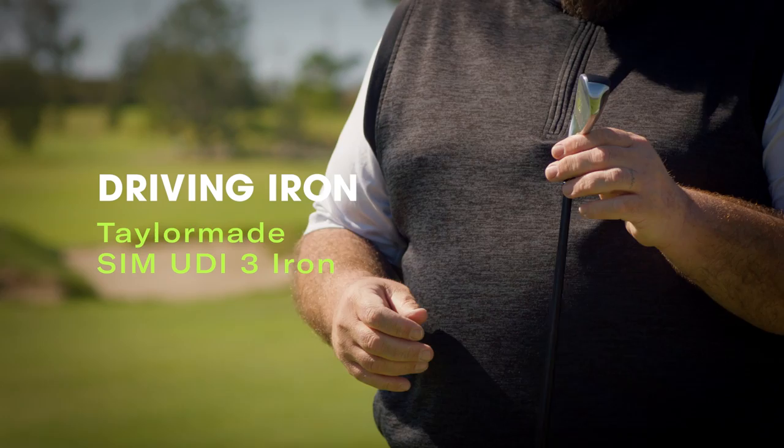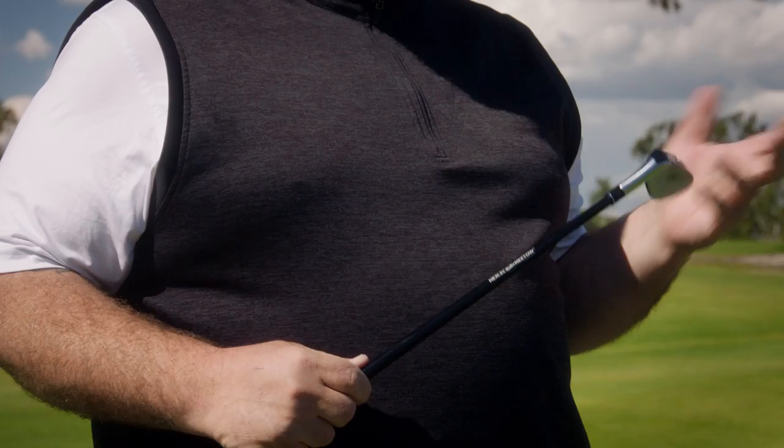Then I got this new toy. It's a driving iron SIM 3 iron. I play a 6,500 yard course every day at Wilshire, and I hit this off the tee a lot. It's just very reliable.